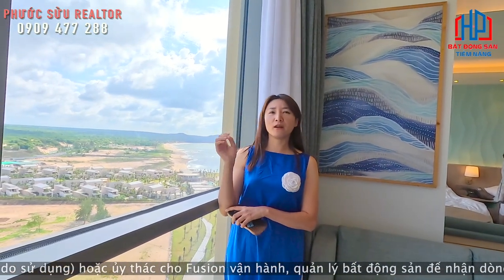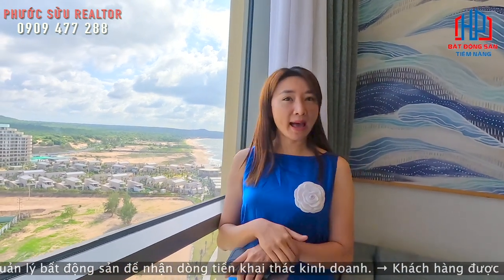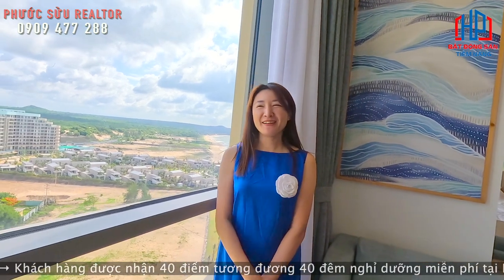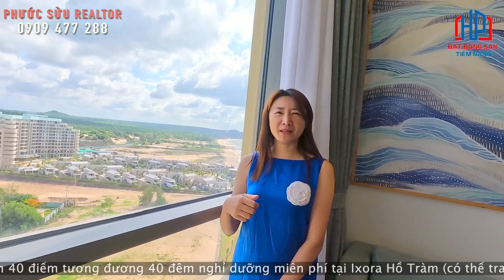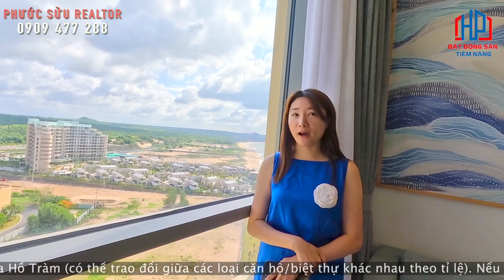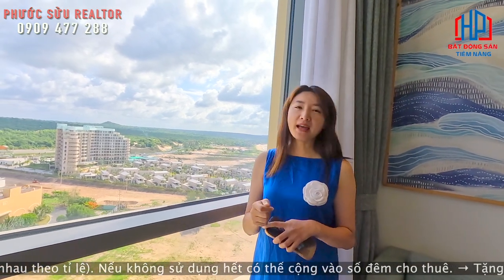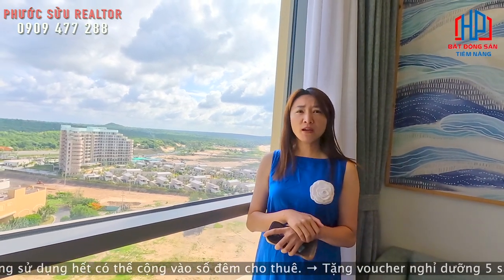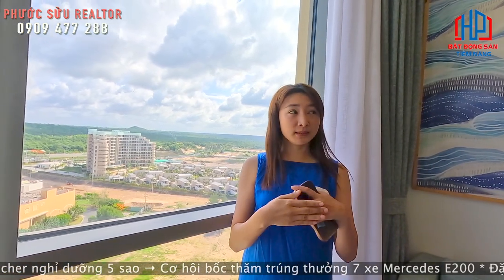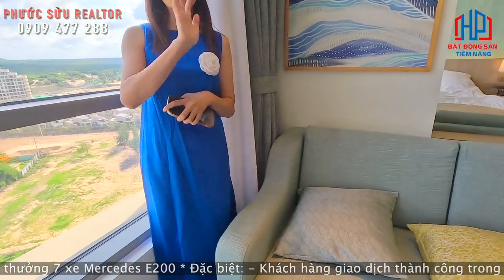Giai đoạn 2 này chỉ có 500 căn thôi, và hiện tại đang bán với tòa A. Mức giá ở đây mọi người sẽ cảm thấy bất ngờ, bởi vì chỉ có từ 2,6 tỷ một căn thôi — một căn full hotel. Và được bàn giao full nội thất luôn, chỉ xách vali vào là ở thôi — đầy đủ các nội thất nhỏ lớn, bên chủ đầu tư bàn giao đầy đủ.